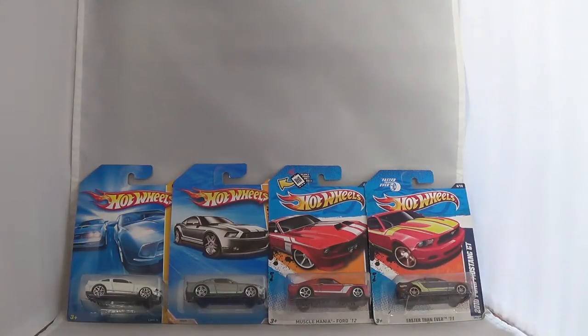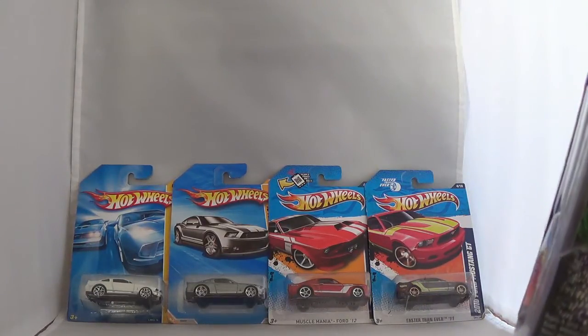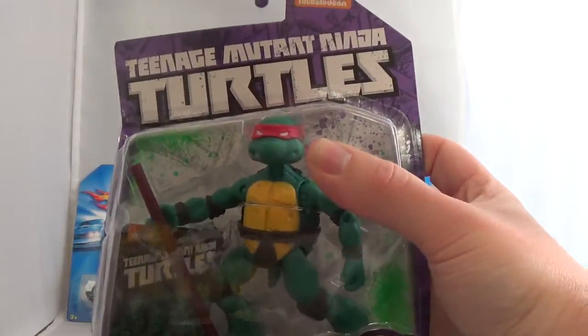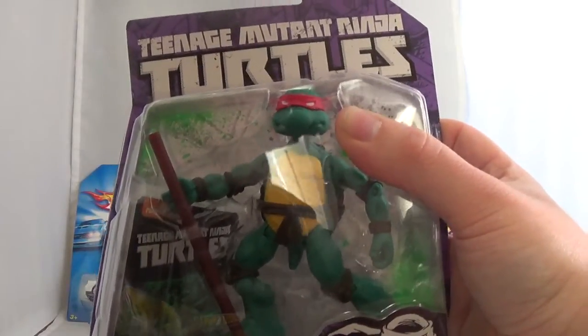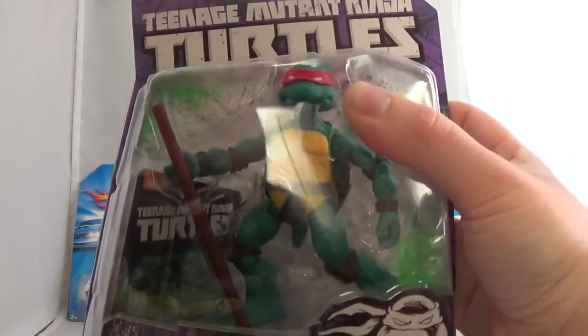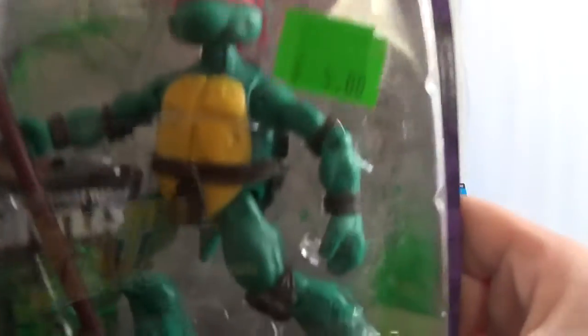Now let's get into my Ninja Turtle pickups. First, I had a hard time finding this guy — could not find him at retail. I found Mike, I found Leo, I found Raph, but I couldn't find Don of the original comic book Ninja Turtles. So here he is — I got him at the flea market. Believe it or not, I did not pay a lot for him. These go for about nine dollars or so at retail, but guess what — I only paid five dollars.